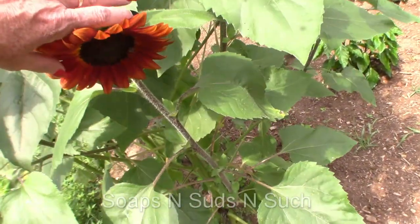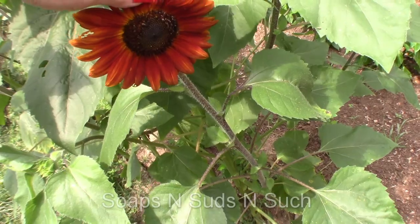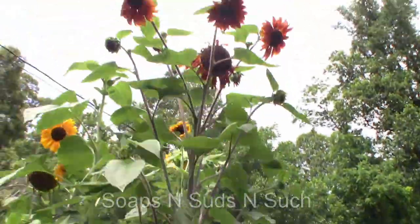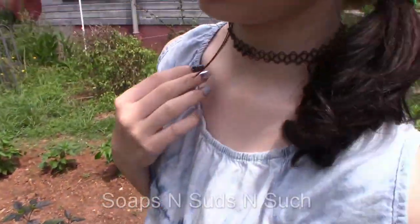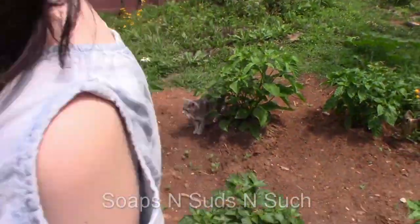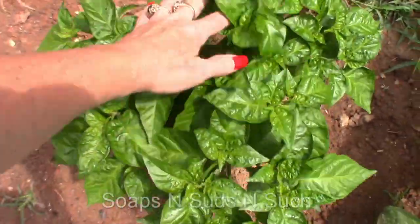What you got growing here, girly? My beautiful sunflowers! Yep, she loves her sunflowers. We didn't get to plant all of her seeds this year, but what are we going to do next year? We're going to plant them. We have some more sunflowers up at the other house. We're going to be more prepared.